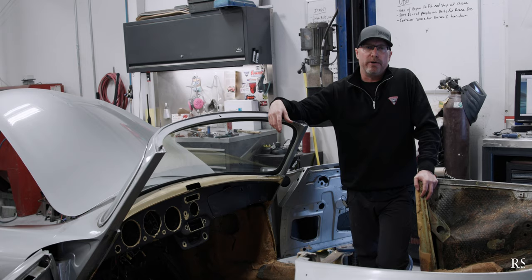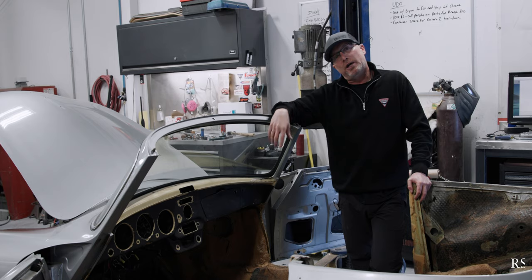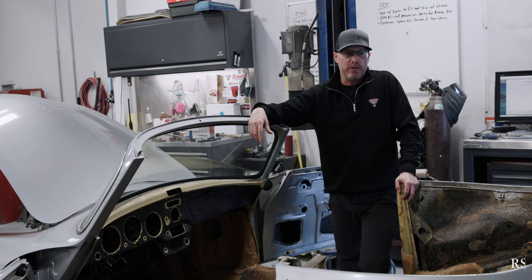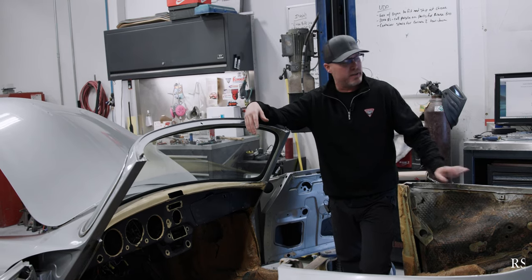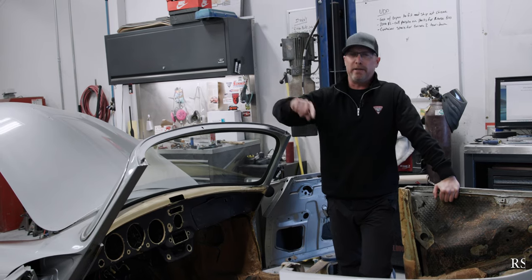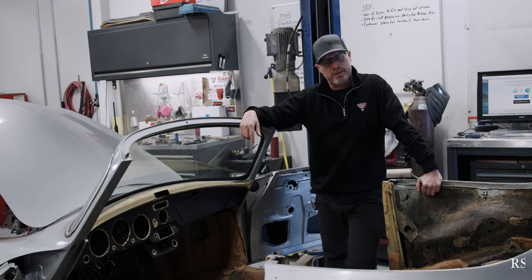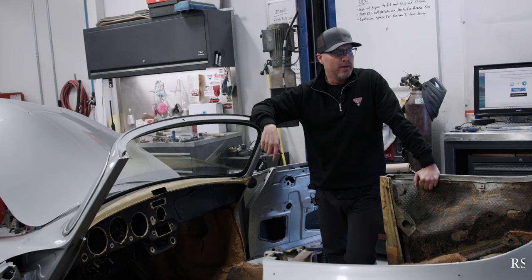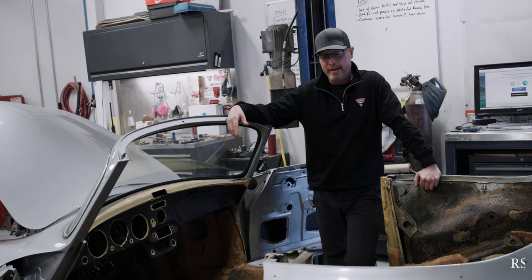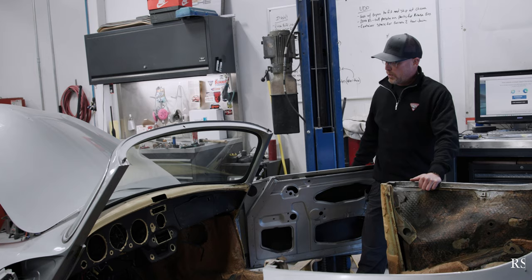All the data points are here, and that's priceless in a restoration, whether you're an experienced shop or a shop just beginning its journey along the trade. Data points are everything. So this is an original car. I disagree with Sports Car Market Letter's analysis that our customer overpaid, because what he paid on the front end he's going to save on the back end. We're not hunting down $150,000 worth of parts — it has its original gas heater, all these original things that add up to serious cost at the end.